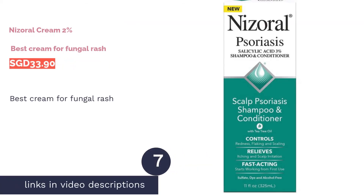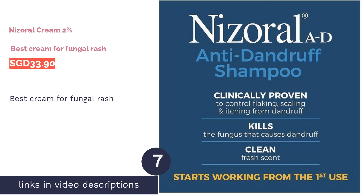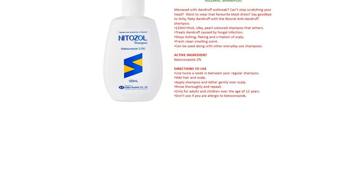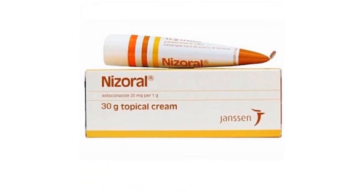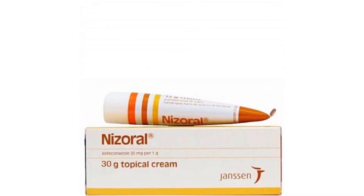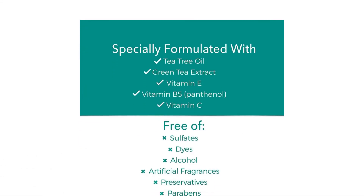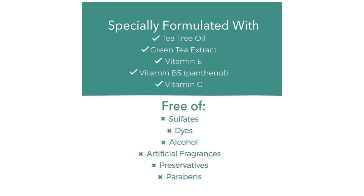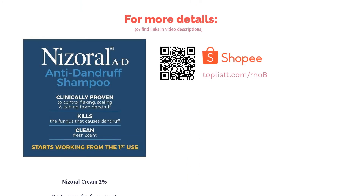The next product is Nizoral Cream 2% — best cream for fungal rash. Suffering from a fungal rash? No worries, as the Nizoral Cream uses ketoconazole as its active antifungal ingredient to effectively treat various fungal diseases by disrupting its cell wall structure. While most antifungal creams only work to prevent fungal growth, this cream actively targets and kills fungal cells. The cream makes for an effective treatment for fungal infections like dermatophytosis, athlete's foot, candidiasis, and pityriasis versicolor in 4 to 6 weeks.